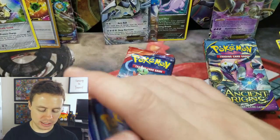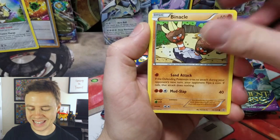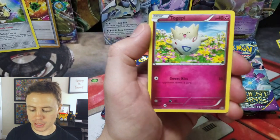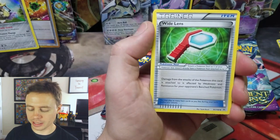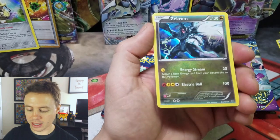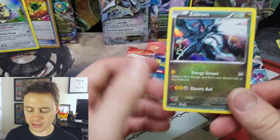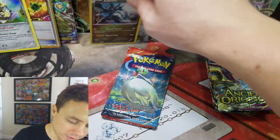Let's get something good out of Roaring Skies for once. From this pack: Meowth, Binacle, Gligar, Shuppet, Togepi, Altaria, Dustox, Wide Lens, a Double Dragon Energy Reverse Holo — nice — and a Zekrom Holo Rare. I'll take it. Pretty common; I get that one quite often as well.